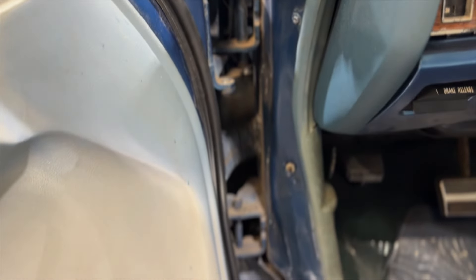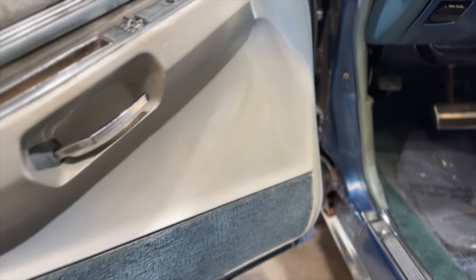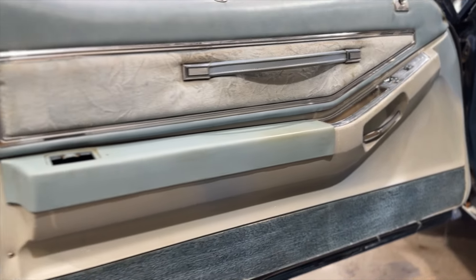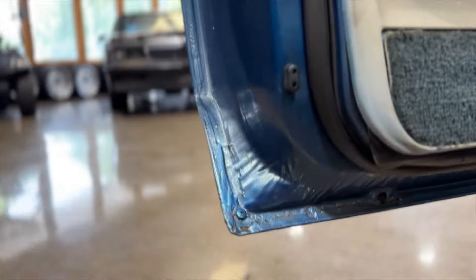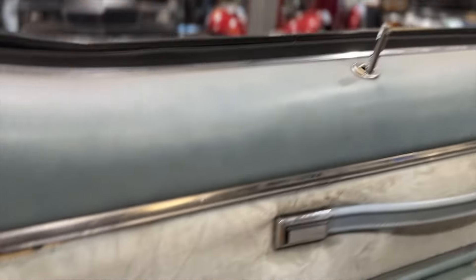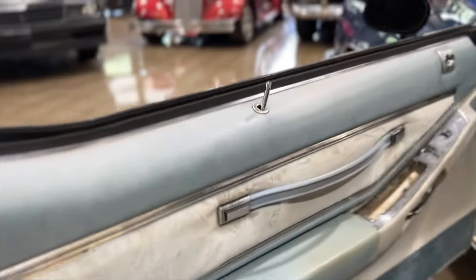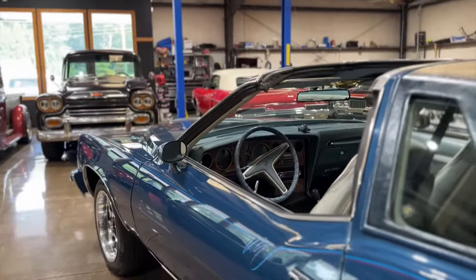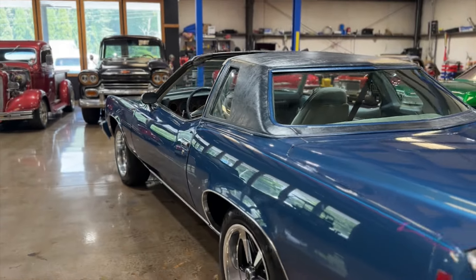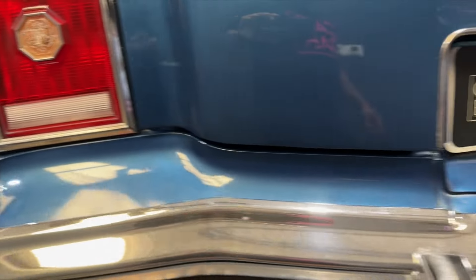Look inside the door jams — nice and solid. Door panels are nice as well, and so are the bottoms of the doors. I will point out that this car is missing the ashtray that goes here; I am currently trying to locate one.